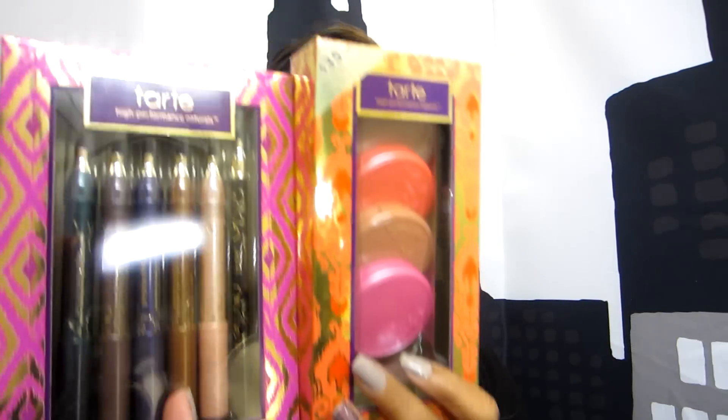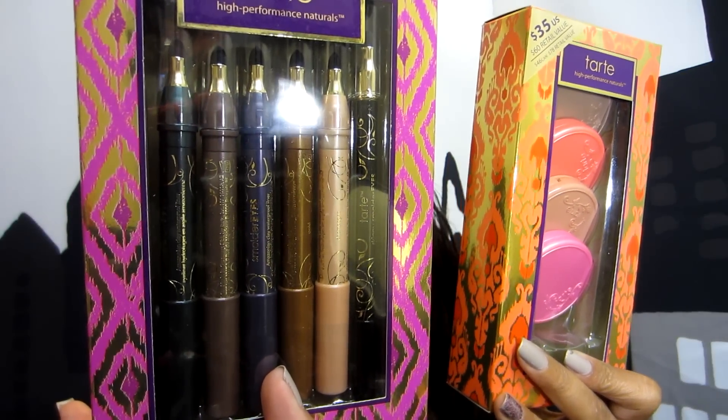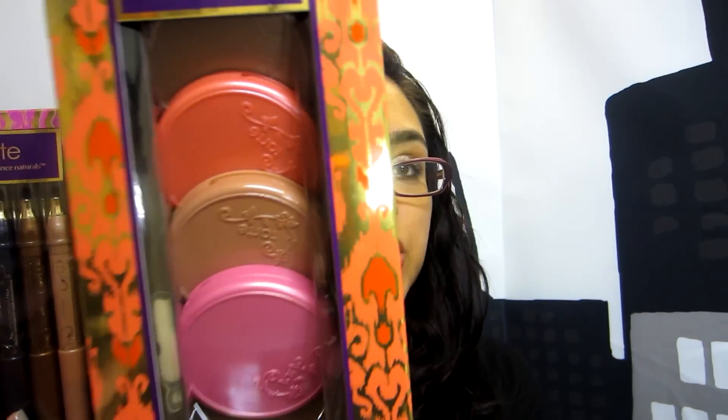So he bought me these two things. They are both from their Holiday Collection from Tarte. And this one here is their Smolder Eyes Amazonian Clay Waterproof Liners. And right here are the Amazonian Clay 12 Hour Blushes. Now I'm going to show you guys the eyeliners first.